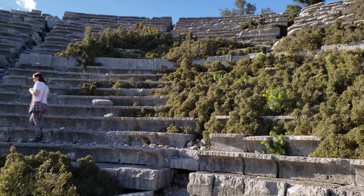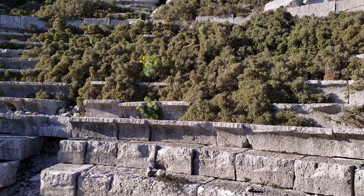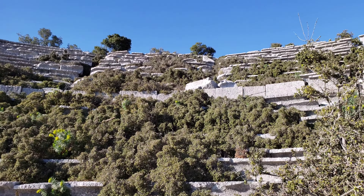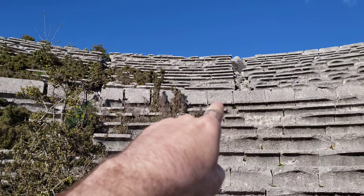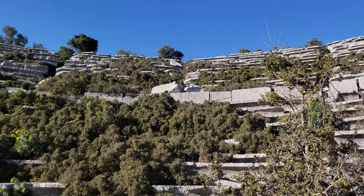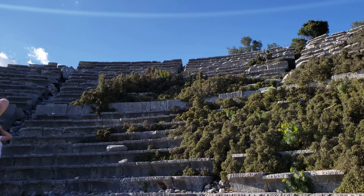The seating here is really neat. It has like a lip on a lot of it, and some of these ones even have backs. So these must have been the good seats with the backing. There's a whole row all the way around with the backing.